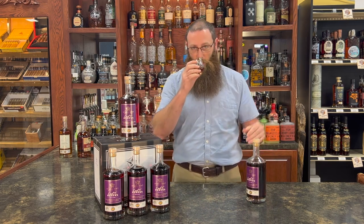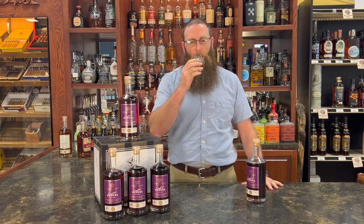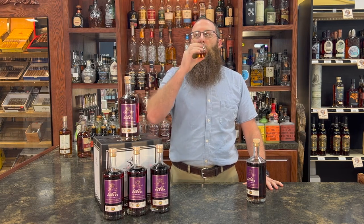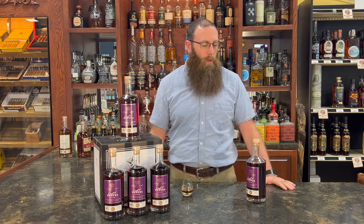This is just a beautiful four-year-old, finished in the Sherry Cask, so you get a whole lot of really nice dark fruits and beautiful brown sugars. It's just a beautiful bottle.